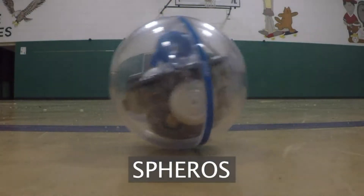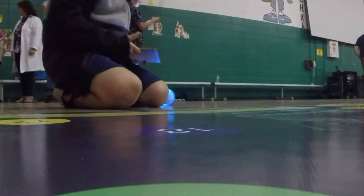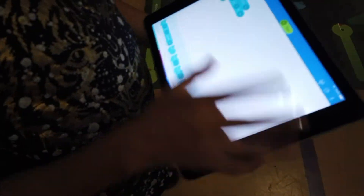And the Spheros are for the fifth graders after they've learned everything else. They code these robots using direction, degrees, speed, and distance. Anything that they can do with coding, they do. Our fifth grade uses order of operations with math with coding, so they can do the math problem and then the robot will go what's coded.